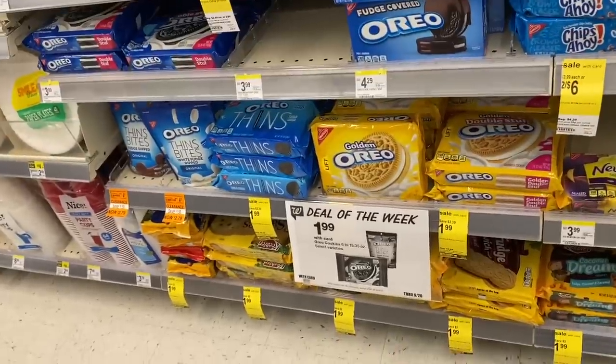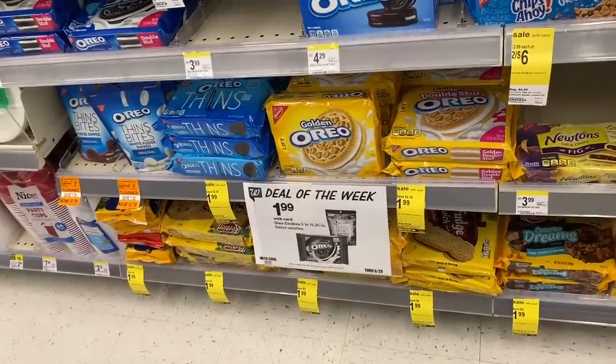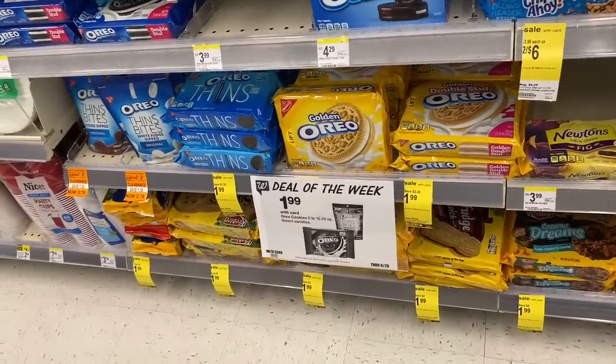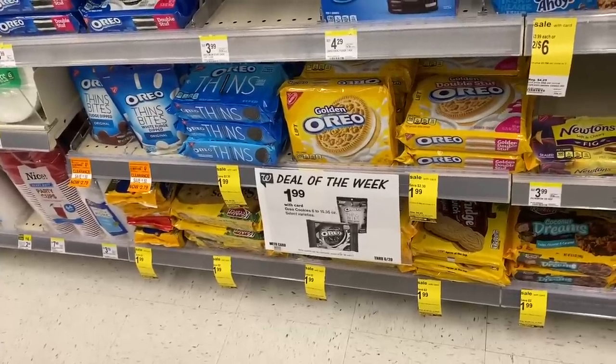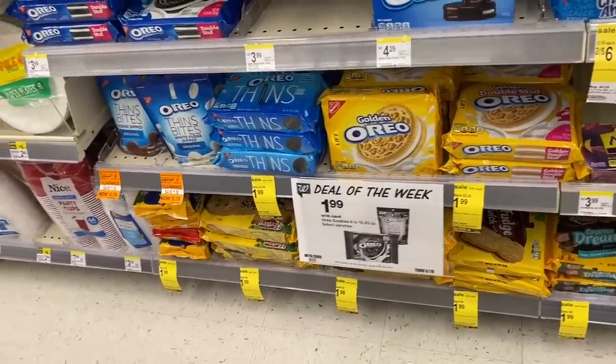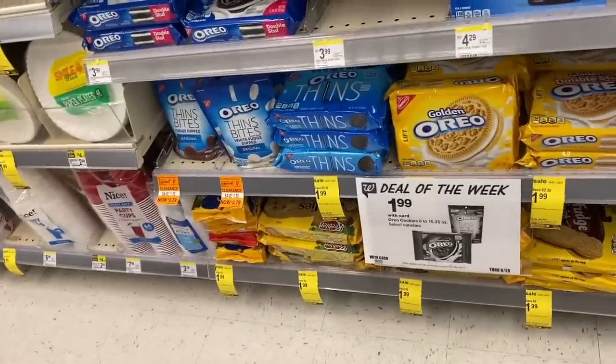One of the deals of the week is Oreos for $1.99 — it is a great price. Go ahead and grab yourself some Oreos if you love them. I've been trying to cut back on sweets, but if you like Oreos, that's another deal to highlight.